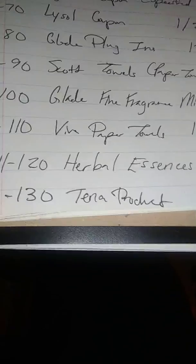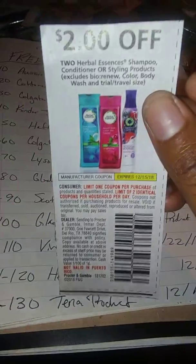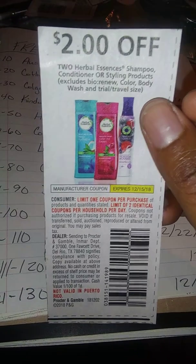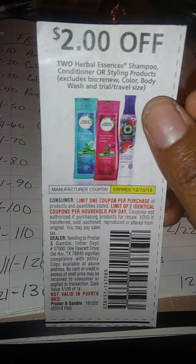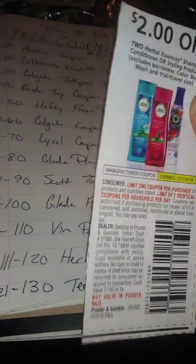Next we have the Herbal Essences coupon — choose numbers 111 through 120. It's two dollars off and you can use this at Dollar General. The orange one is $2.70 a piece so two would be $5.40; take away two makes it $3.40. You can also use it at CVS or Walgreens.